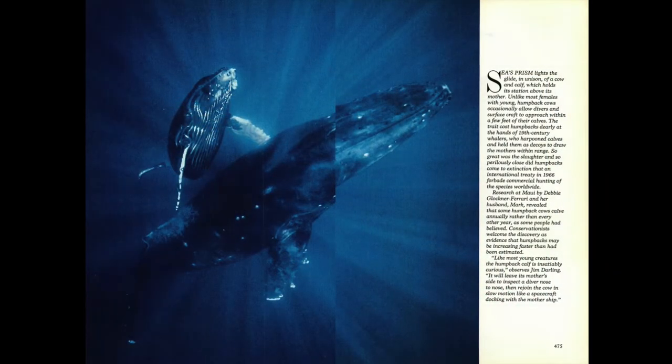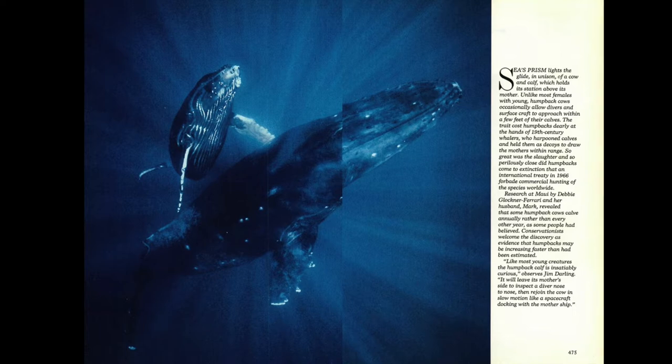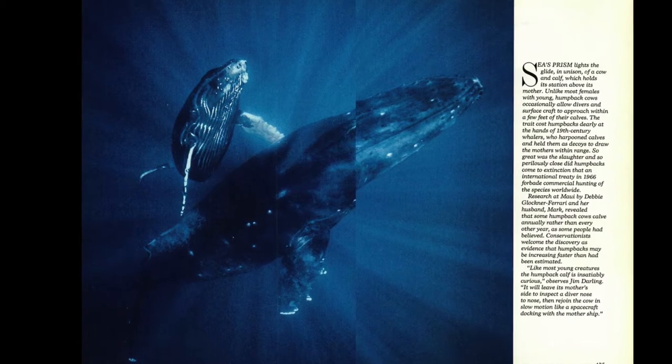But first, this is one of the first cow-calf pictures I ever published. It was in the National Geographic story in April 1982. There's a great story that goes with this picture, because it's the first big sale I made of a picture I took in National Geographic.